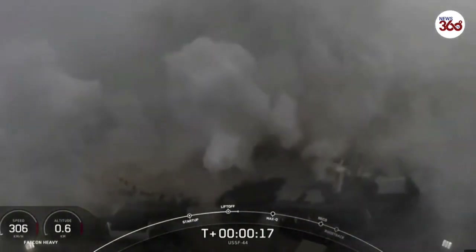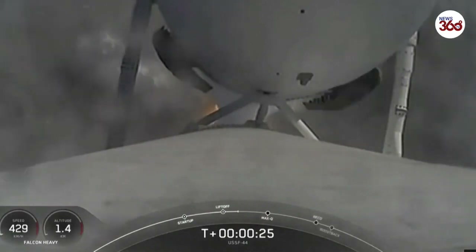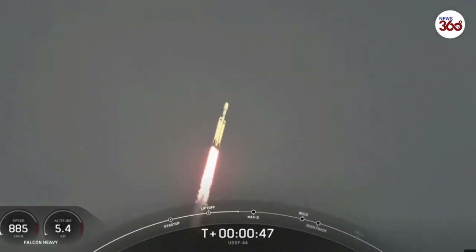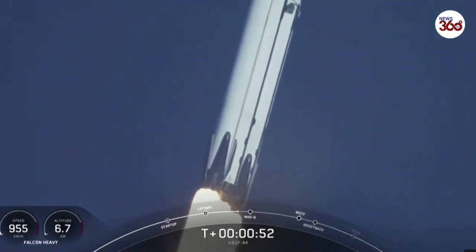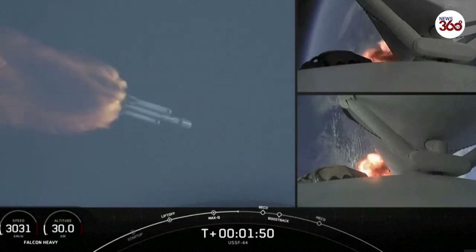Vehicle is pitching downrange. MD, chamber pressure is nominal. Nominal power in geometry. Pounds of thrust — headed to space. Throttling down in preparation for max Q, the moment of peak mechanical stress on the rocket. Falcon Heavy is supersonic, in preparation for the full flow of the super-chilled propellant.